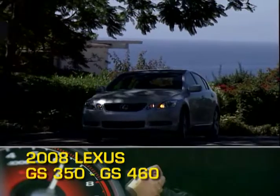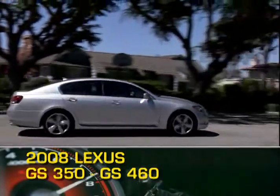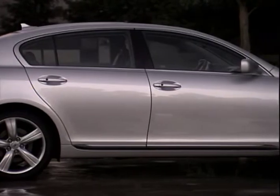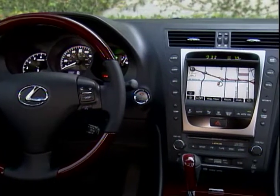The 2008 Lexus GS350 and GS460 are Lexus's mid-sized performance luxury sedans. The GS is a well-orchestrated blend of performance engineering and luxurious interior appointments.